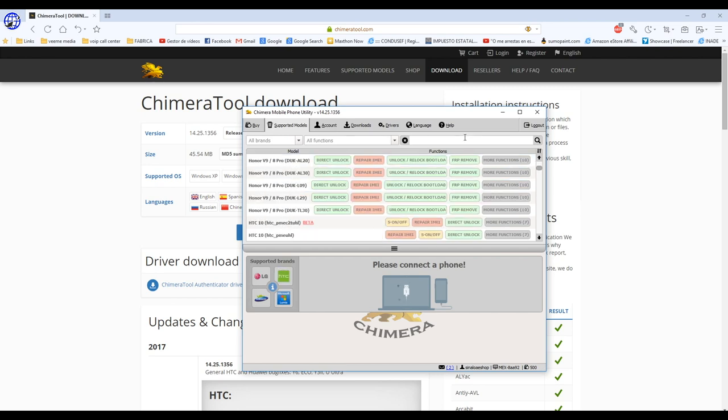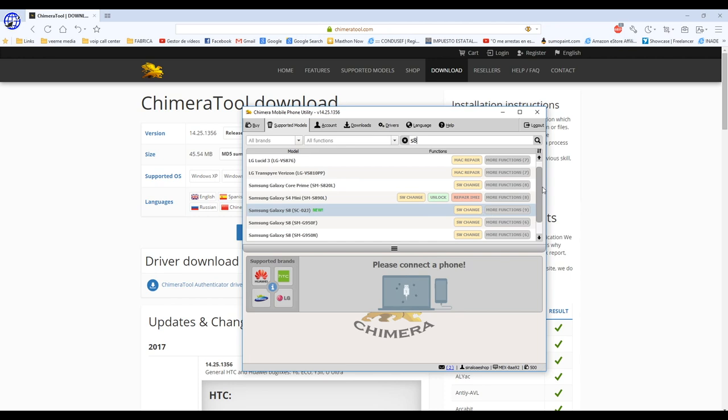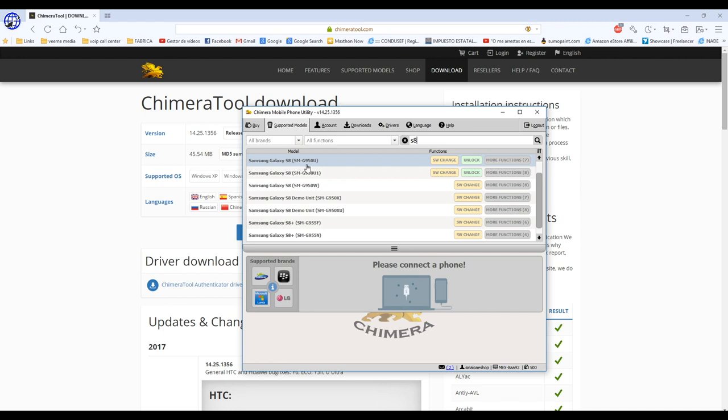Here we have a list of all the models it supports. We're at June 29th, 2017, and one of the latest phones from Samsung is the S8. We're going to search that model and see what it can find. You can see right here we've got the S8 and S8 Plus. It's really important to know that when you want to unlock a phone, it's not just about saying 'S8'—that's just the model name. You have to look for the specific variant, for example SM-G950U, G950U1, G950W, G950X, and so on.